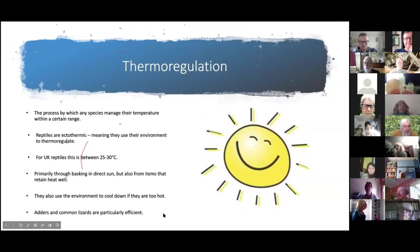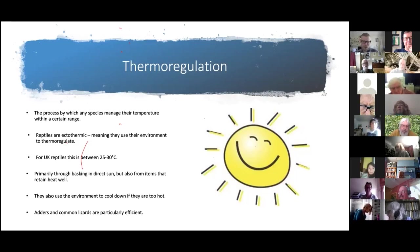Adders and common lizards are really good at thermoregulation, which is why we find populations so far north. Adders are a very successful snake found all across the northern hemisphere. Their thick, stocky build allows them to flatten their body to increase surface area and absorb heat very efficiently. Common lizards can also flatten their bodies to absorb heat from sun-warmed surfaces while also increasing surface area.